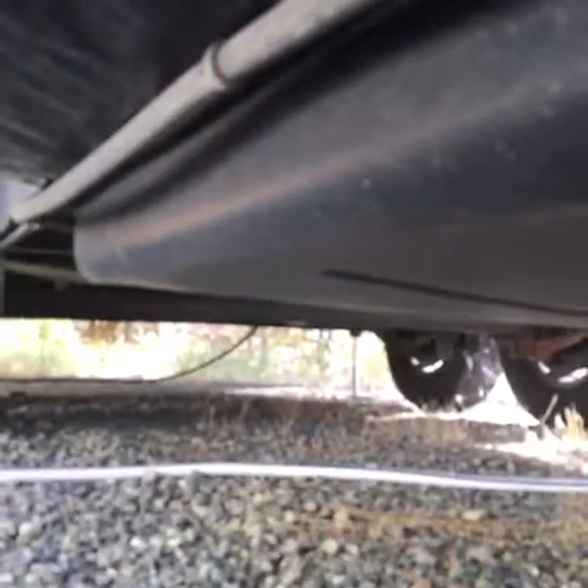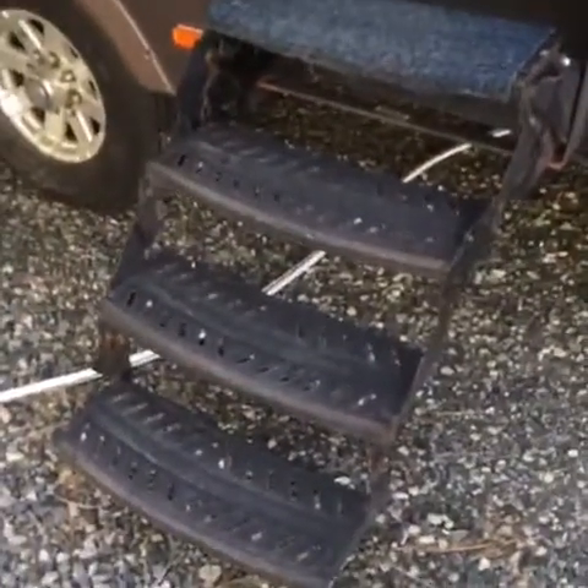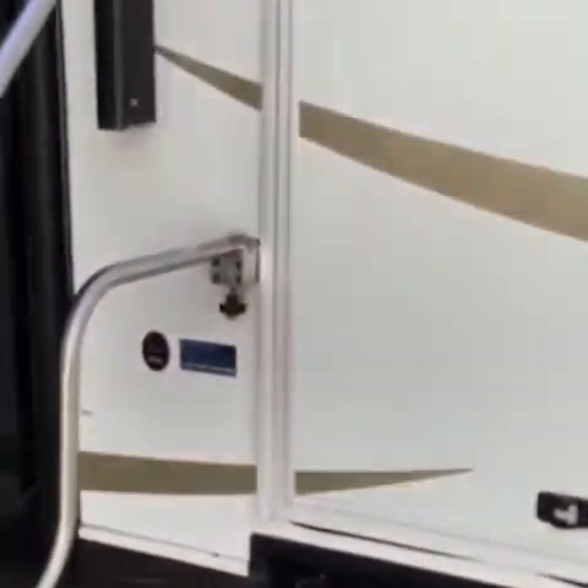Even the underside of this RV is heavy-duty and super clean. Look at those heavy-duty tank enclosures and heavy-duty axles. Four-step entry into this gorgeous luxury coach.